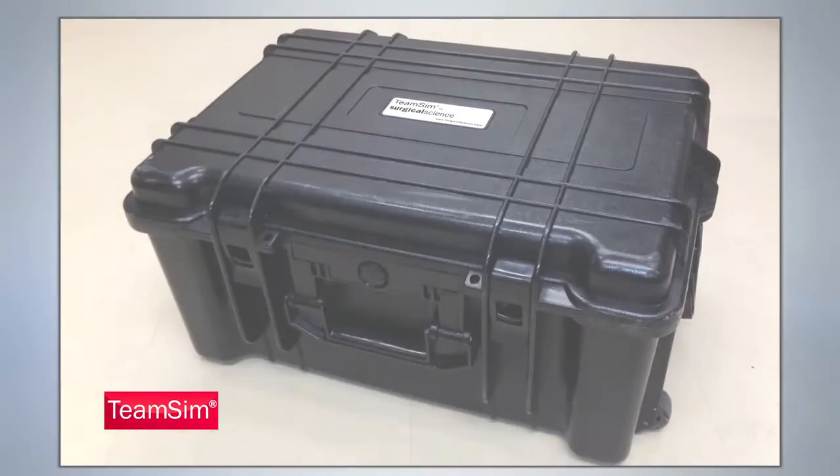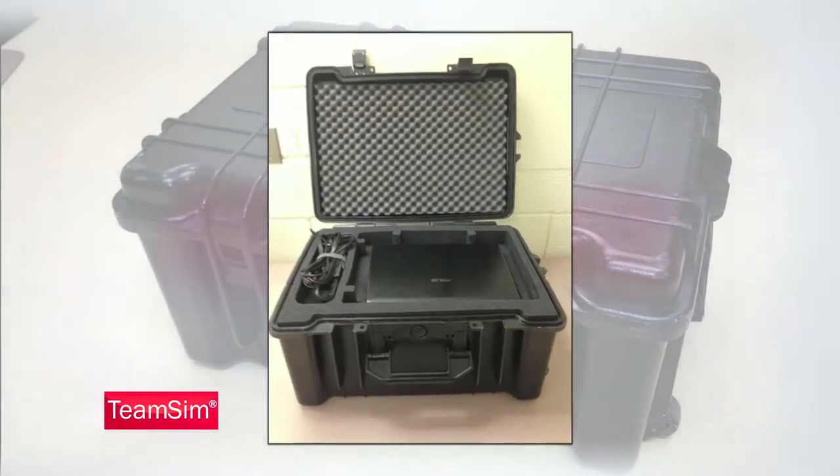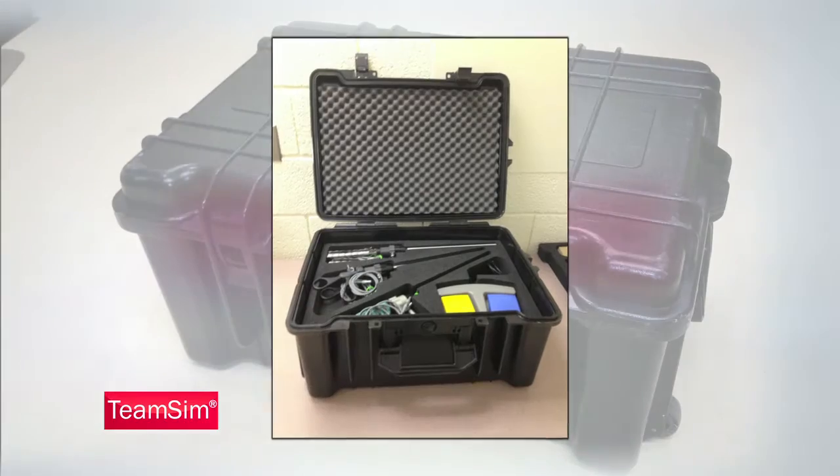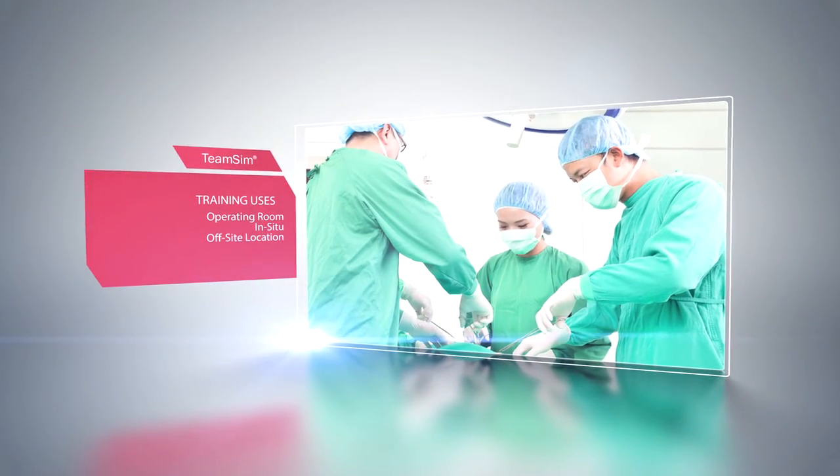The TeamSim system arrives in a travel-sized, hard shell case that allows for the components to be packed and transported, which can be used for training in the operating room, in situ, or at an off-site location.